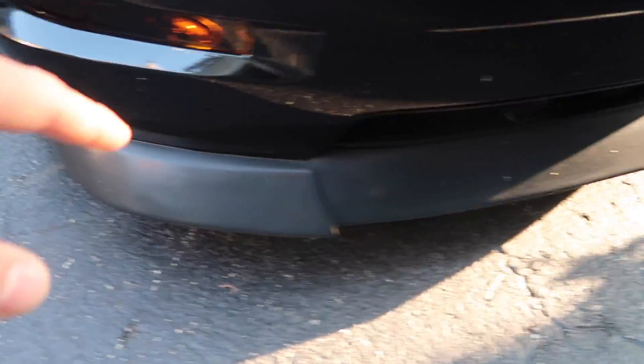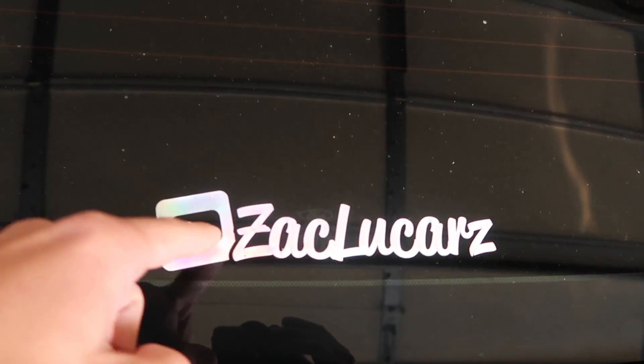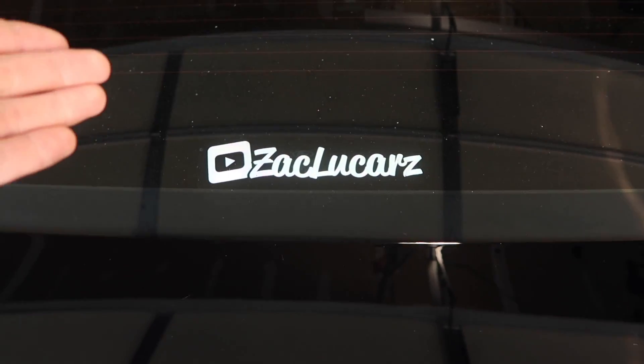Just installed the CV2 chin spoiler — it looks incredible. It kind of makes the car look lower in the front end. I'm super hype on the CV2. This car is really coming together. Just put a channel sticker on my back windshield for anyone who follows me, to follow the build.